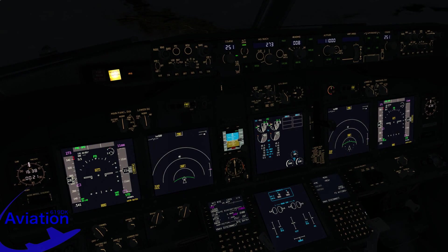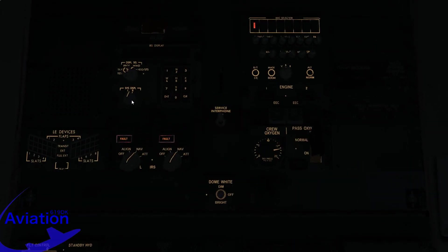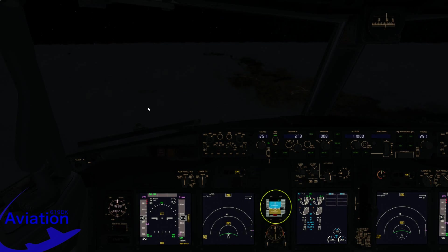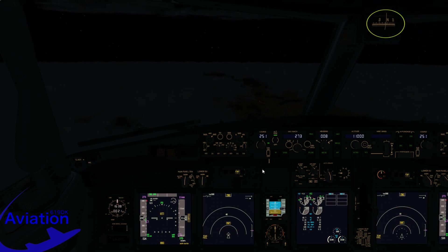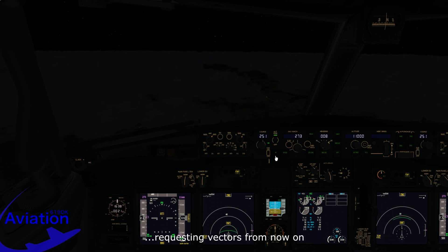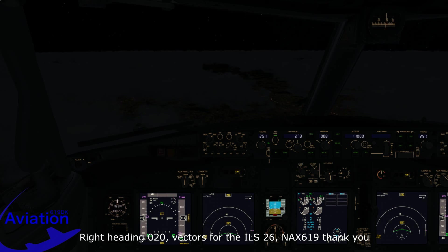Again we have lost information to the PFD and ND — this time including the first officer's displays as well. Both IRS units have failed and neither is providing any data. We now have to rely solely on the ISFD, the integrated standby flight display. This unit is fully independent from the two IRS units, except that its heading information is provided from the captain's IRS, which has failed — so we must use the standby magnetic compass on the overhead panel. We advise ATC with a pan pan call, explaining we are no longer capable of following the STAR and requesting vectors. ATC responds: fly heading 020, vectors ILS 26.